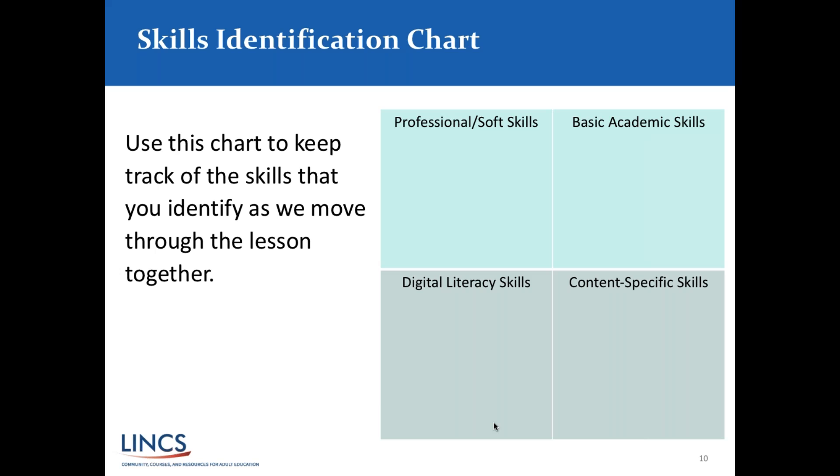We developed this graphic organizer to help you as a teacher when planning lessons. When I plan a lesson, I want to be incorporating soft skills, basic academic skills, digital literacy skills, and when possible, content-specific skills — that makes a really well-rounded lesson. There are days when a lesson might be just about basic skills, like finding the main idea. However, within a number of lessons, I want to be touching on all aspects of this graphic organizer.